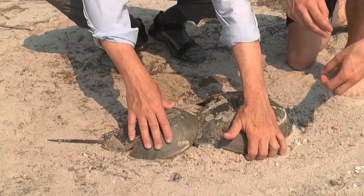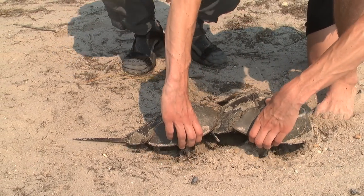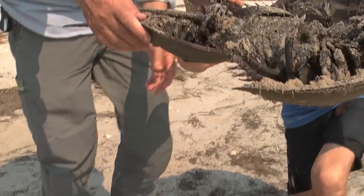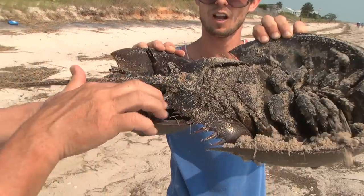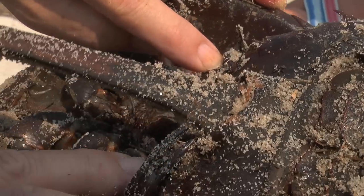If you grab them here and here, you can keep them together, and then just pick them up like that — straight up. If you're holding them, you can see a good example of how the male is clasped on here and here. That's where he's holding on, and he wants to stay with her.